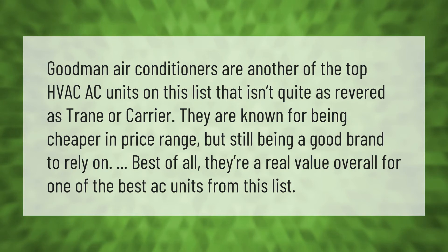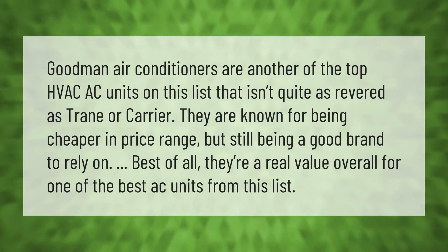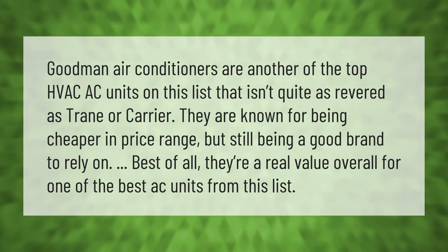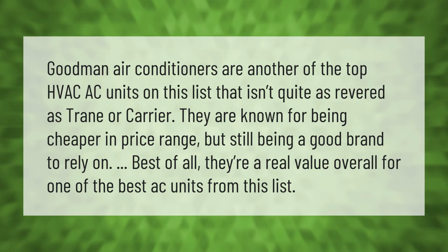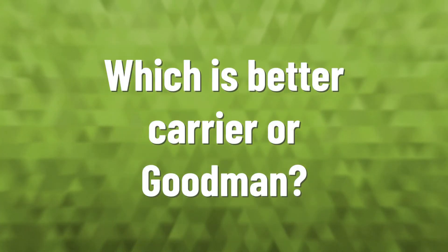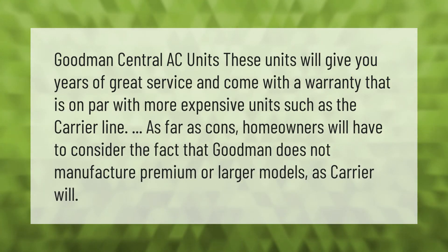Goodman air conditioners are among the top HVAC AC units on this list. They aren't quite as revered as Trane or Carrier, but are known for being cheaper in price range while still being a good, reliable brand — and a real value overall.